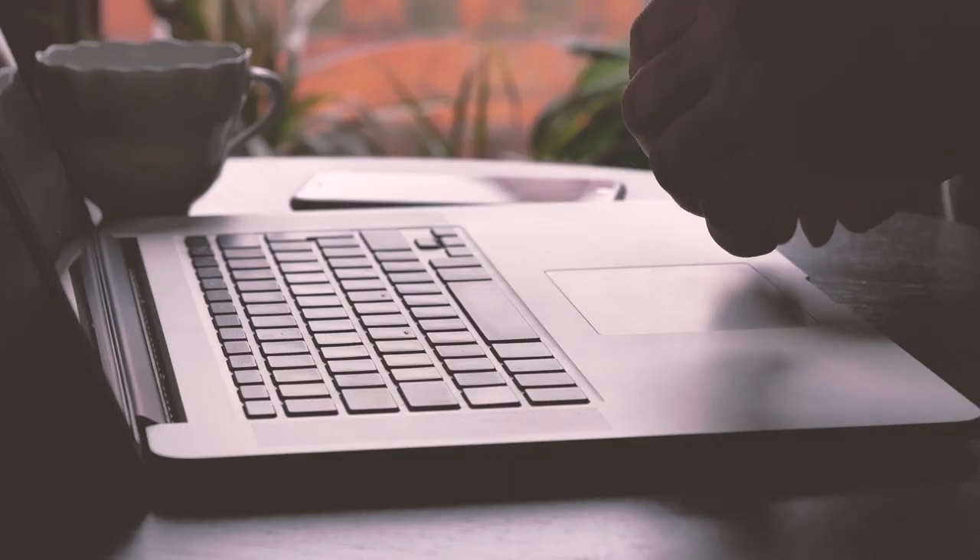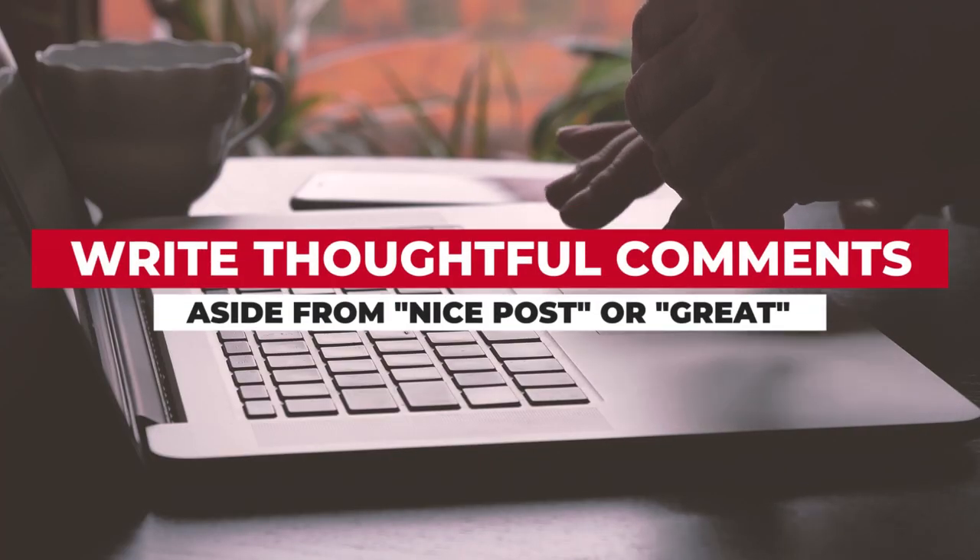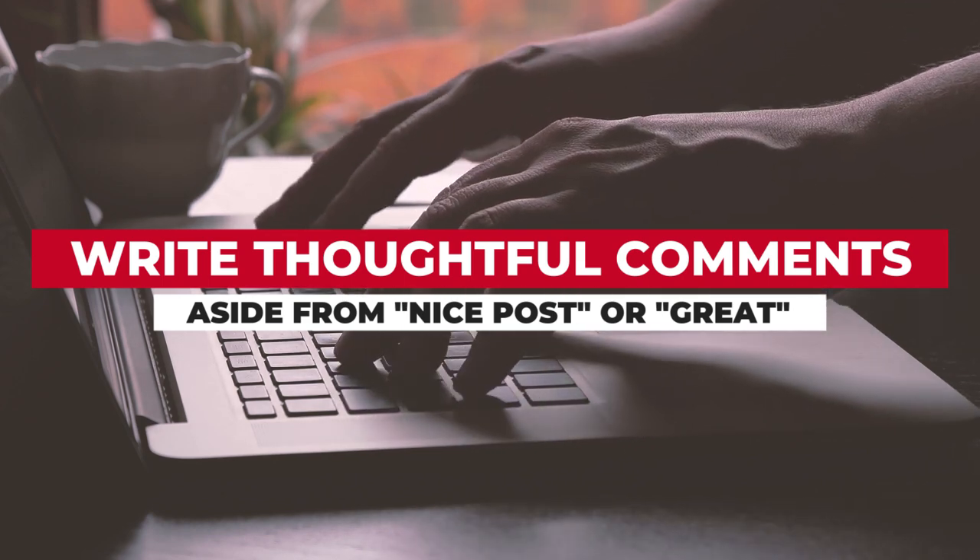Tip number eight: don't just like posts. Write thoughtful comments — not just "nice post" or "great." When you write comments with substance, others see it too and start to follow and connect with you as well.